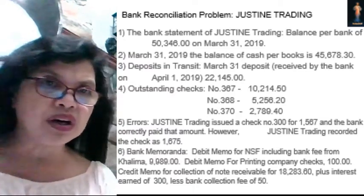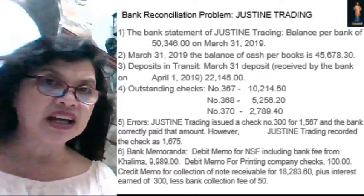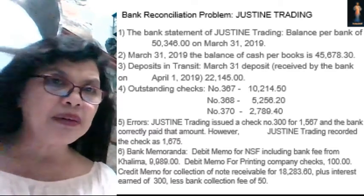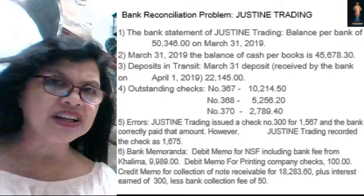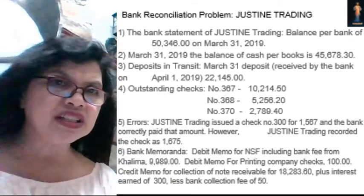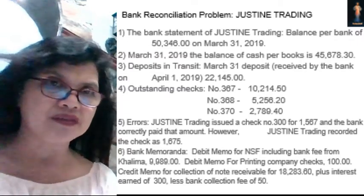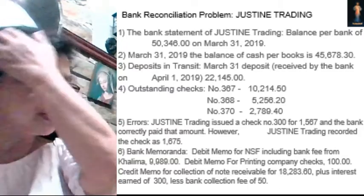Then there was an error. Justine Trading issued check number 300 for $1,567 and the bank correctly paid that amount, so there was no problem there. But Justine Trading recorded the check as $1,675. So there is an error in the recording of the amount.